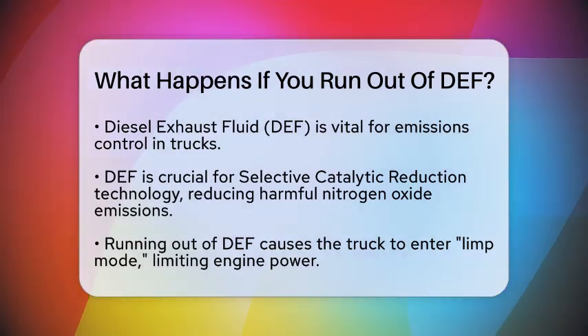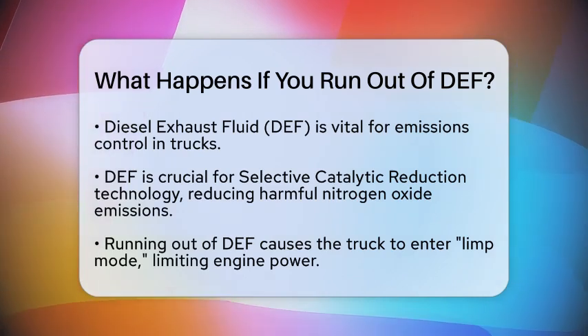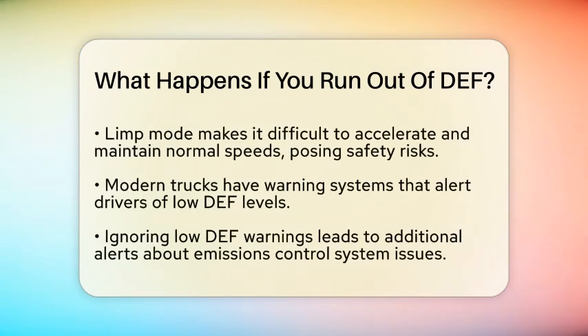Without diesel exhaust fluid, your truck can face several challenges. First, when a truck runs out of diesel exhaust fluid, the engine typically enters a mode called limp mode. This is a safety feature that limits the engine's power output. In limp mode, the truck struggles to accelerate and maintain normal speeds, which can make driving dangerous, especially on busy roads or highways.